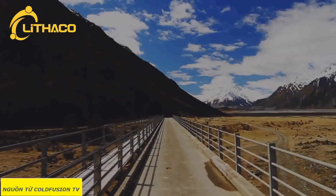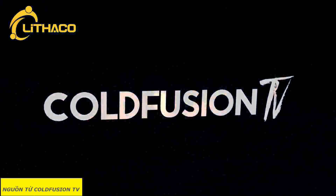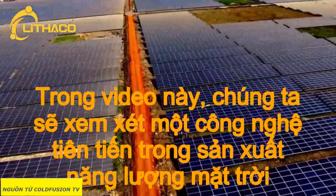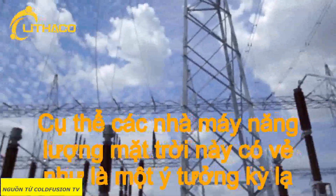You are watching ColdFusion TV. Welcome to another ColdFusion video. In this video, we're going to take a look at the state of the art in solar power energy generation, specifically solar power plants.